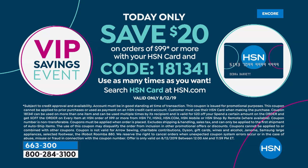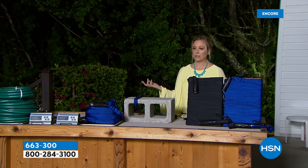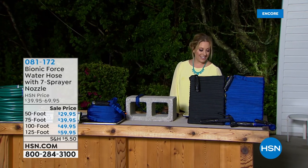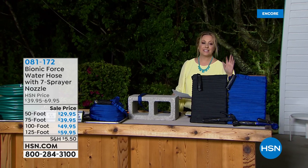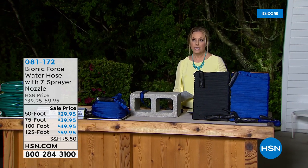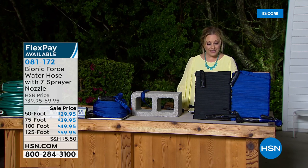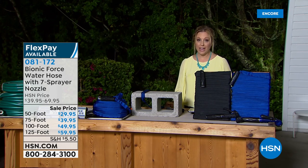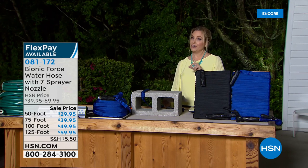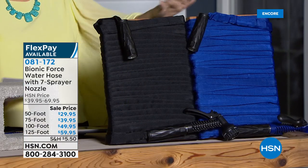We're live on Facebook on our live outdoor set. A lot of you are talking about sports teams and the colors. We're going to continue on with a product that is one of the most popular we've ever had — available in 50-foot, 75-foot, 100-foot, and 120-foot lengths.